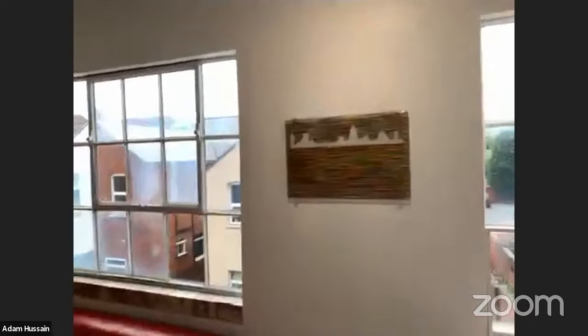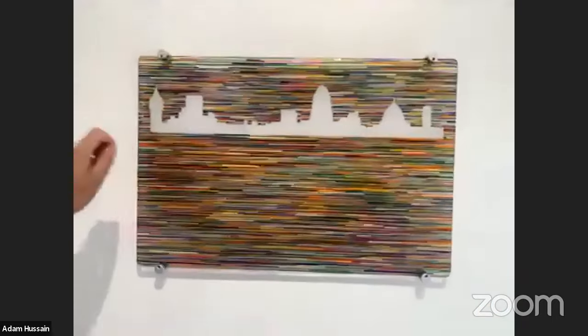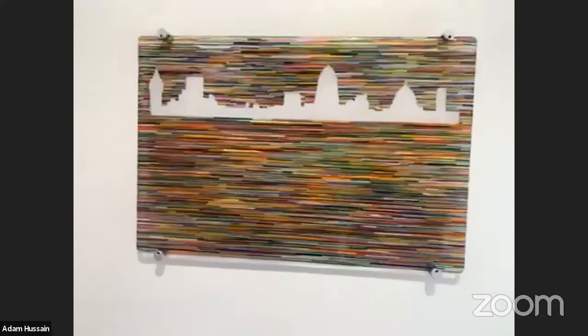There's also this one of London. The stringers go horizontally, but I've used white stringers to create the landscape of iconic buildings: Big Ben, the Gherkin, St Paul's, and the Tate.